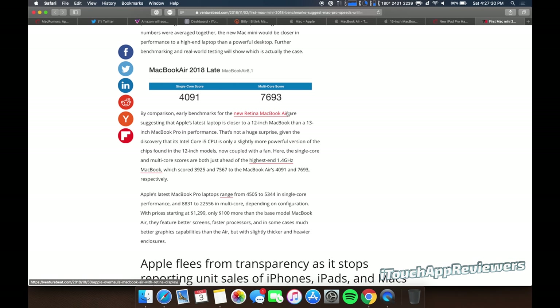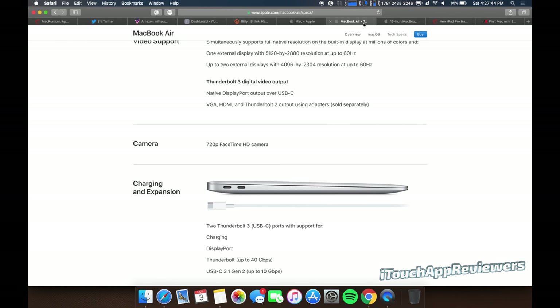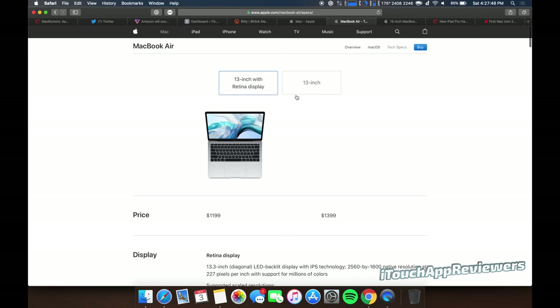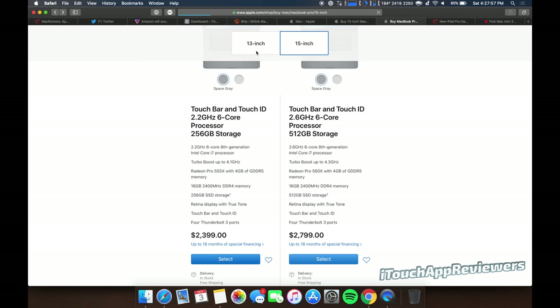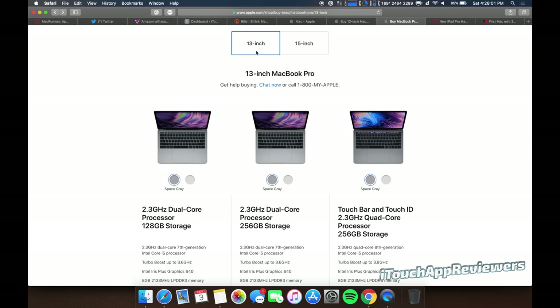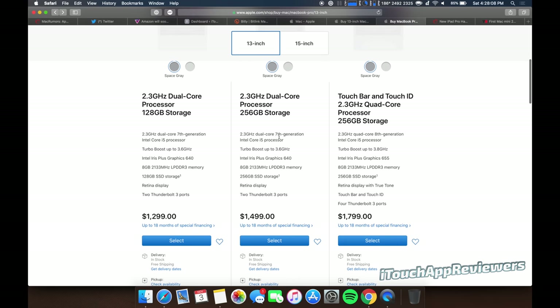I know Geekbench scores don't matter that much, but it does show you the raw power of the machine. To wrap it up: if you don't have a lot of money to spend, the 15-inch MacBook Pro is probably out of the question. I would stay far away from either of the two older 13-inch MacBook Pros simply because they're using last generation chips. The new ones are more power efficient and more powerful overall. If you have the extra cash and you're 50/50, I would go for the MacBook Pro.